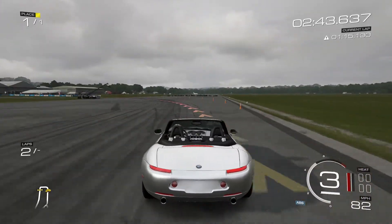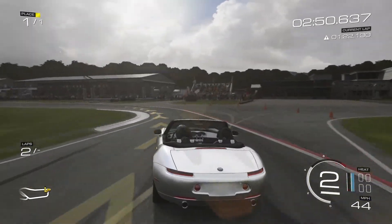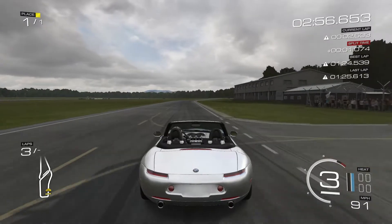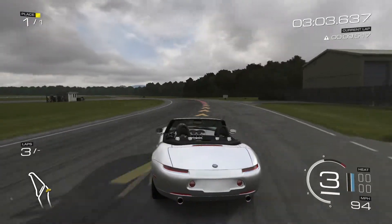It's certainly fast in terms of acceleration though. Even though it does have a fair bit of weight, you wouldn't expect this to weigh as much as it does. It weighs a hefty nearly three and a half thousand pounds, which is kind of bordering on old American muscle car territory really.